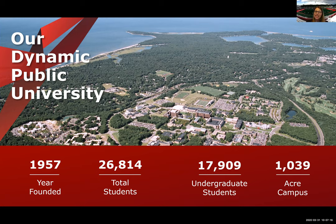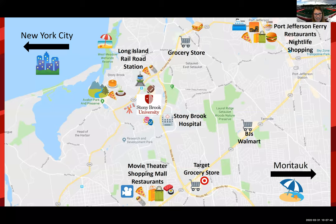We're founded in 1957 and we've come a long way in such a short amount of time. We're very close to the water on the north shore of Long Island. We do have the Long Island Railroad train station right on the edge of our campus, which can take you directly into New York City — it's about an hour and 15 minute train ride. We have the village of Stony Brook right near us, which sits on the water, and the town of Port Jefferson, just 10 miles east of us.